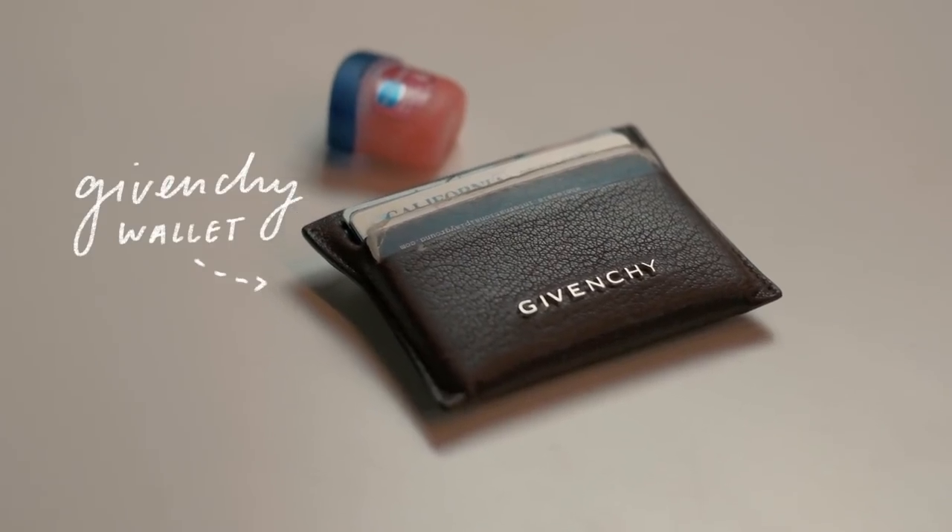Taking you inside the bag — when you can pretty much see everything that's in there. I have my wallet, my Givenchy wallet, which I've had for quite a long time. I need to probably get a replacement because it's all tattered, but I have a driver's license and a few cards.